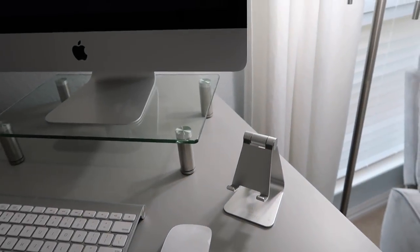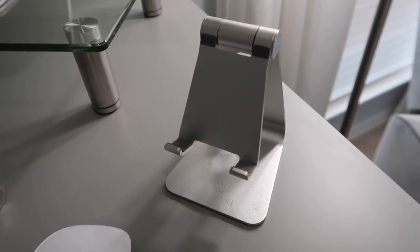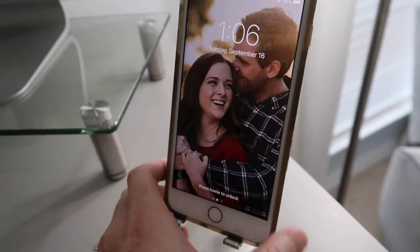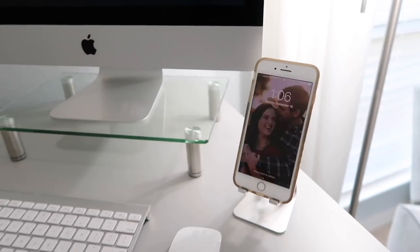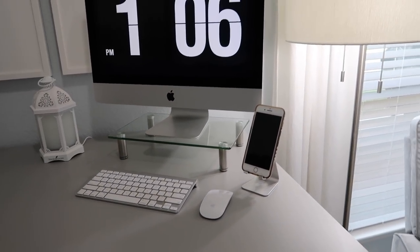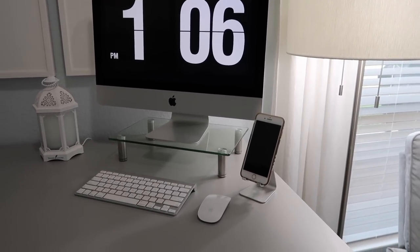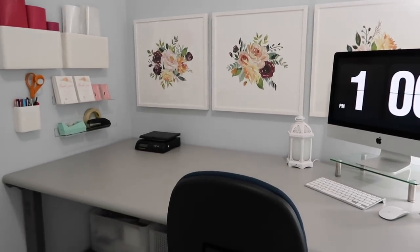I also have this little phone cradle, which I absolutely love having. I like that it's adjustable — it makes it really easy to FaceTime with people, talk to people, have my phone handy and be able to see it. I have one of those in our guest room and one in our kitchen. I use them all the time. So that is my desk area above the desk.